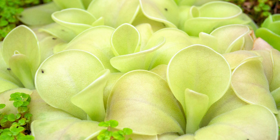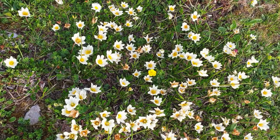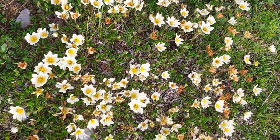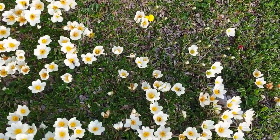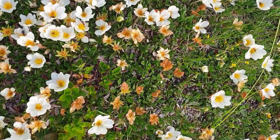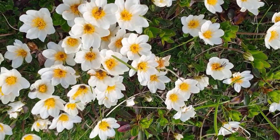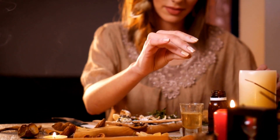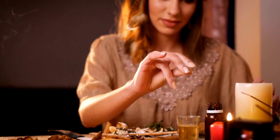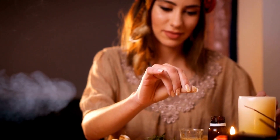Butterworts are compact carnivorous plants with rosette-like leaves covered in glandular hairs. When an insect lands on their leaves, it quickly becomes ensnared and the plant secretes enzymes to digest the prey. Butterworts are commonly found in rocky habitats where they capture small insects to compensate for nutrient deficiencies in the soil. Alpine butterworts are also carnivorous and are found in the high altitudes of Eurasia. In the past, European folk medicine recommended butterworts for various ailments such as sores, swelling, sciatica, liver disease, stomach aches, chest pain, and respiratory problems. The reason for its supposed effectiveness is credited to the presence of cinnamic acid in the plants.